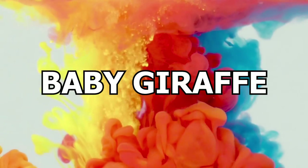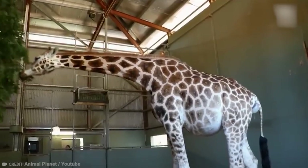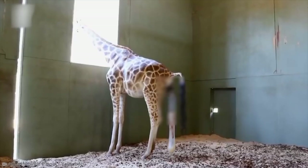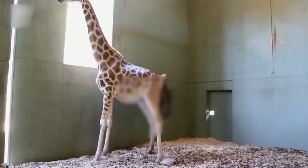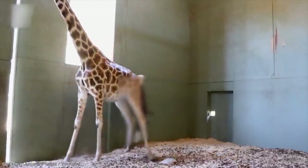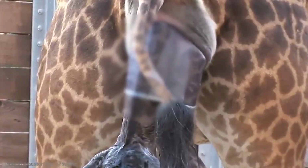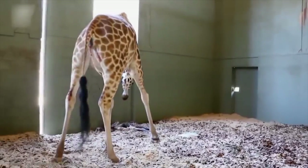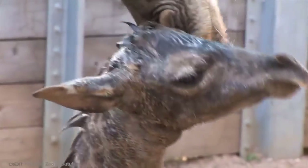Number 12: Baby Giraffe. A giraffe mother gestates her baby for 14 months. At birth, the baby giraffe leaves the mother's womb and falls six feet to the ground, banging its head as it lands. This does not harm the giraffe, and in fact plays a role in activating the baby giraffe's respiratory system. A little like their equine cousins the horse, baby giraffes can walk within an hour of being born.